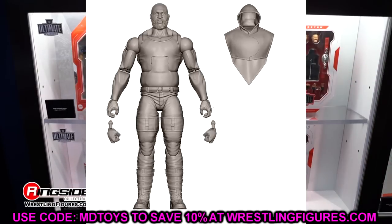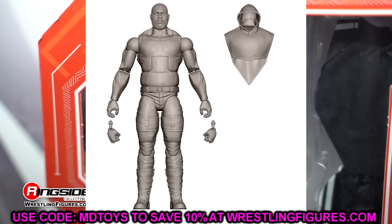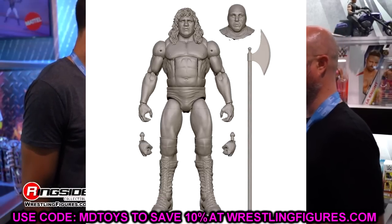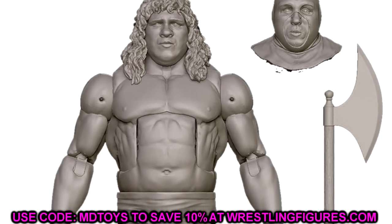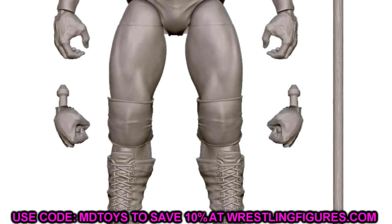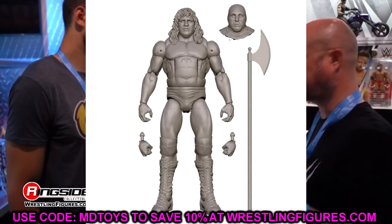Diving into Elite Series 108 — we have Omos, which I didn't expect so soon after Elite 97. Looks like he'll come with an entrance hoodie, hopefully in cloth goods. His first figure was really quality and this should follow suit. We also have Terry Gordy, which I did not see coming — you get the Executioner head sculpt in there. I popped hard to see new faces in the line. Fresh faces who haven't had a figure before always get me excited.